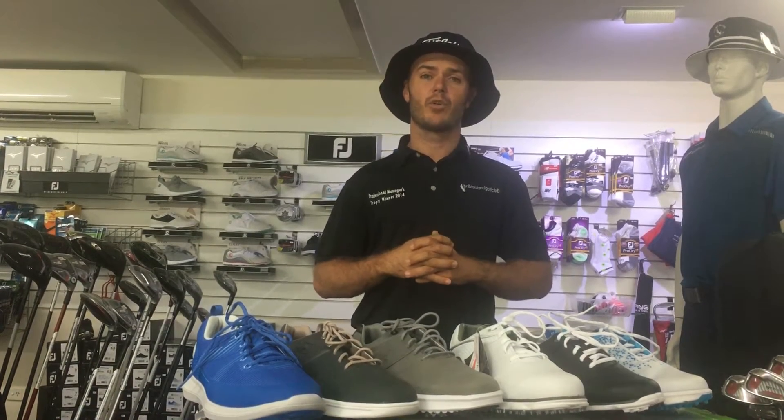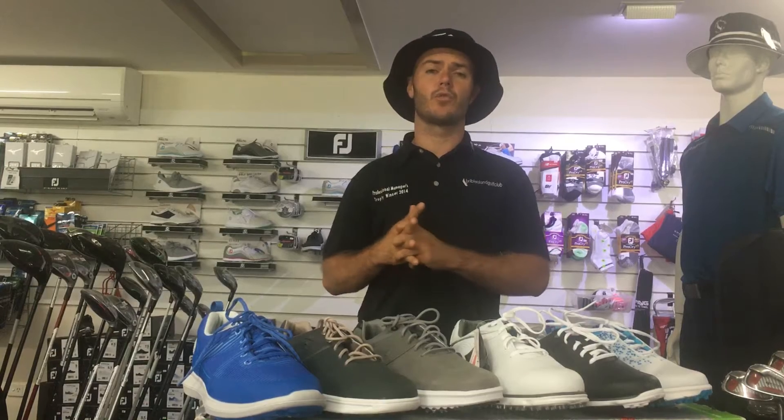To start off the year we've brought to you guys a FootJoy fitting day which is going to start next Tuesday the 28th at 12 o'clock, running through till 3 o'clock. We're going to have the full FootJoy range available as well as some full size runs.